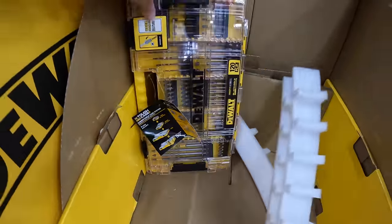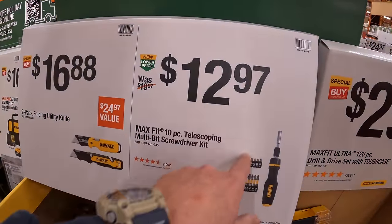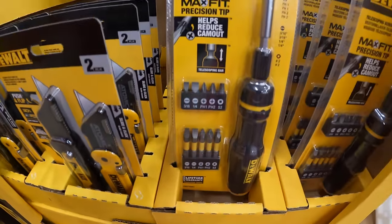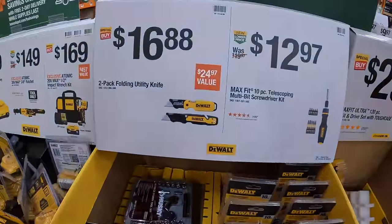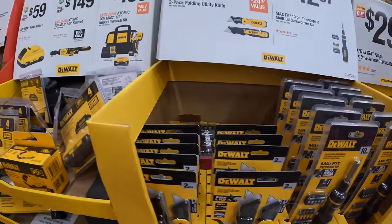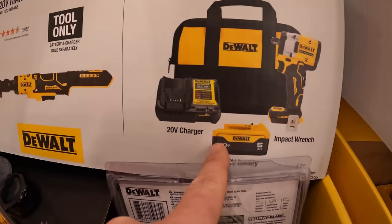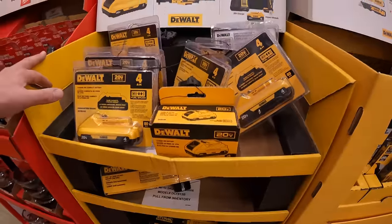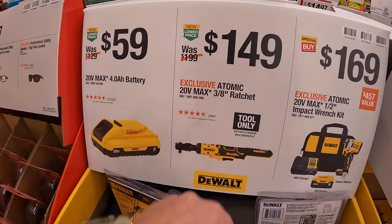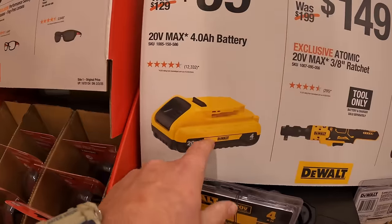This stuff is selling out. Make sure you guys grab these sales while you can, because once they're gone, they're gone. $12.97 for the 10 piece telescoping multi-bit screwdriver set. $16.88 for a 2 pack of folding utility knives. $1.69 for the Atomic half inch low range impact wrench as a kit with a 5 amp hour battery, 4 amp charger, and a bag — I do recommend that tool. $1.49 for the Atomic 3/8 inch ratchet. $59 for a 4 amp hour battery with 21700 cells.